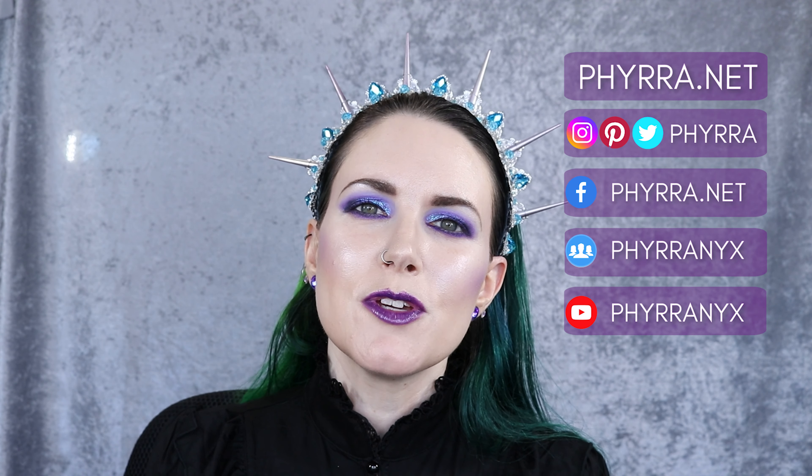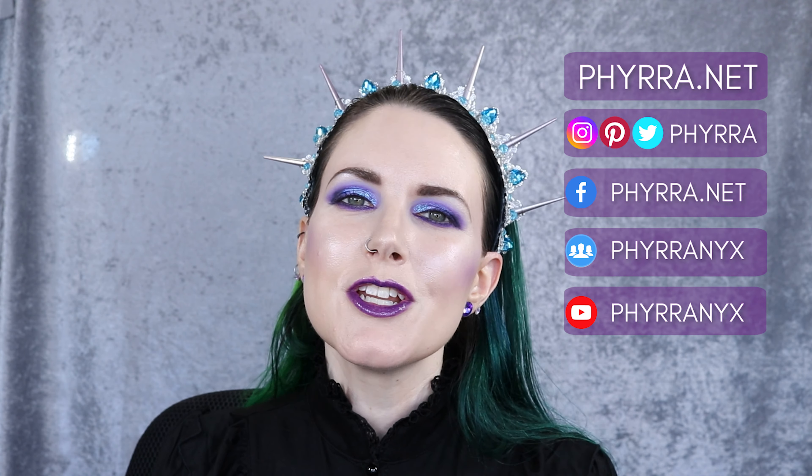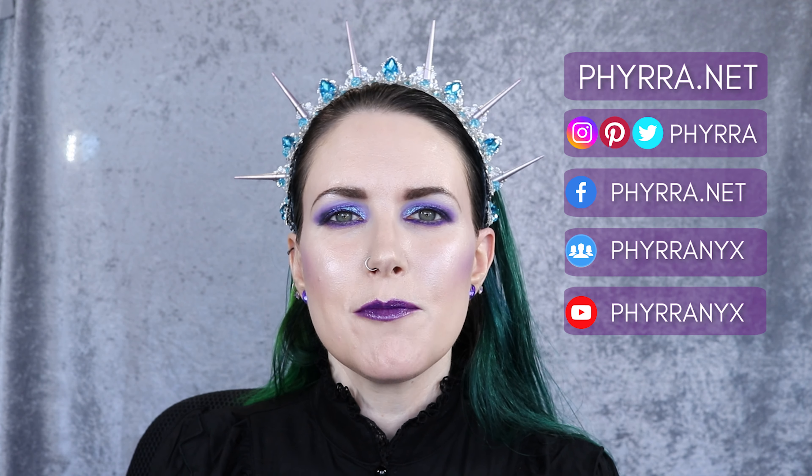Hey friends, it's Courtney. Welcome back to my channel, Fira, where I talk about cruelty-free beauty, gothic fashion and more. If you want to join in that conversation, be sure to click the subscribe button down below.